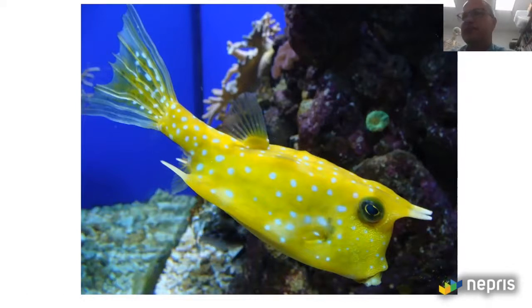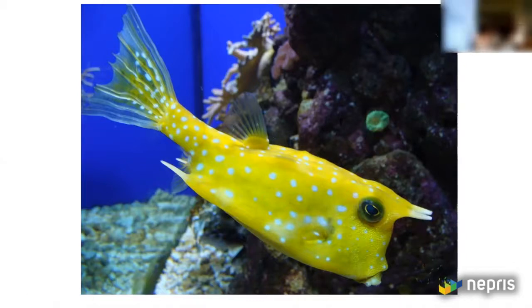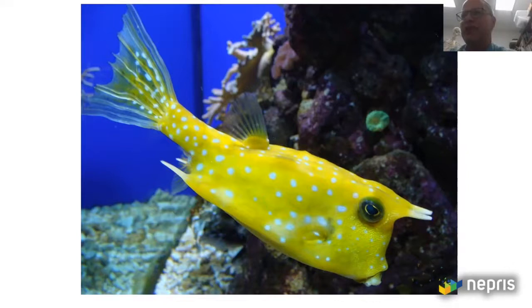How do you think it defends itself? They're saying that it hides in a corner. How well do you think it camouflages itself? It's hard — so it's kind of like got its own shell. Let's go on to another one.